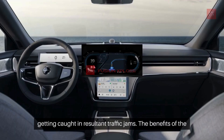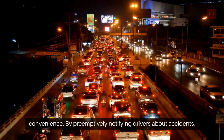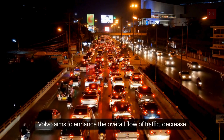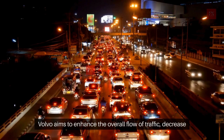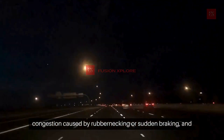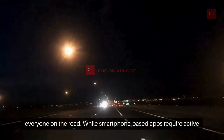The benefits of the Accident Ahead Alert feature extend beyond individual safety and convenience. By preemptively notifying drivers about accidents, Volvo aims to enhance the overall flow of traffic, decrease congestion caused by rubbernecking or sudden braking, and ultimately contribute to a smoother, safer driving environment for everyone on the road.